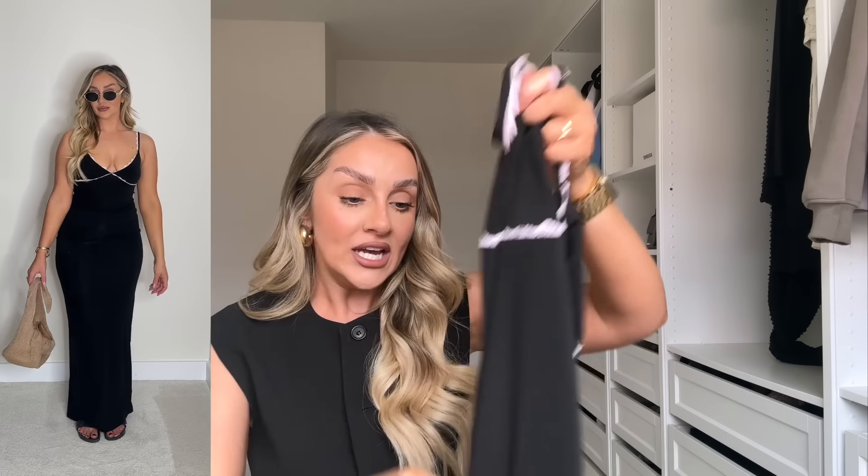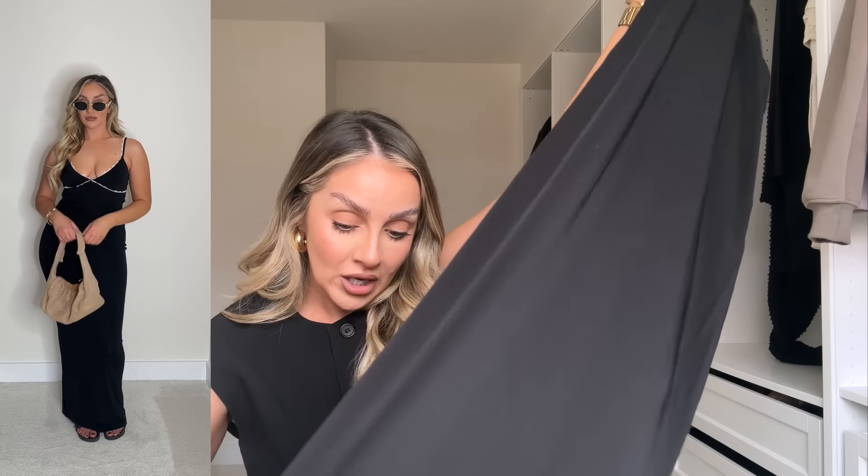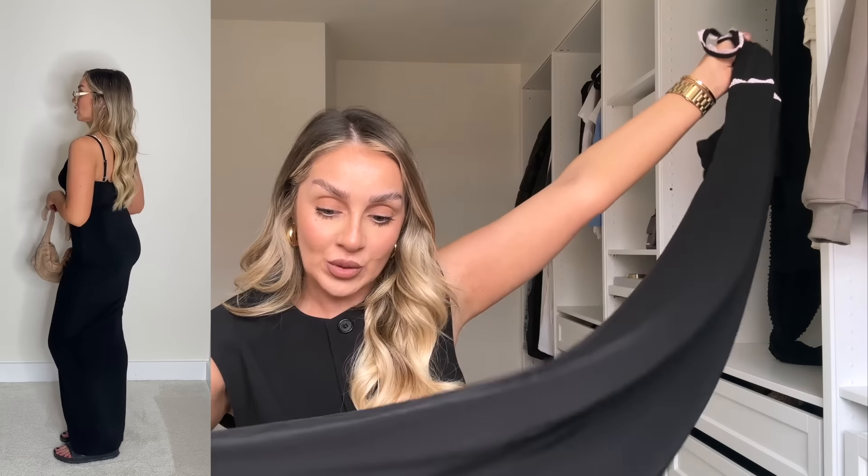Carrying on with maxi dresses, I got another one — this time black with pink lace. It's called the 'Only the Young Maxi Dress,' size small. It has adjustable straps and is in a slinky fabric. It's super long and doesn't have a slit, so I'm not sure if I can make it work — we'll try it on and see.